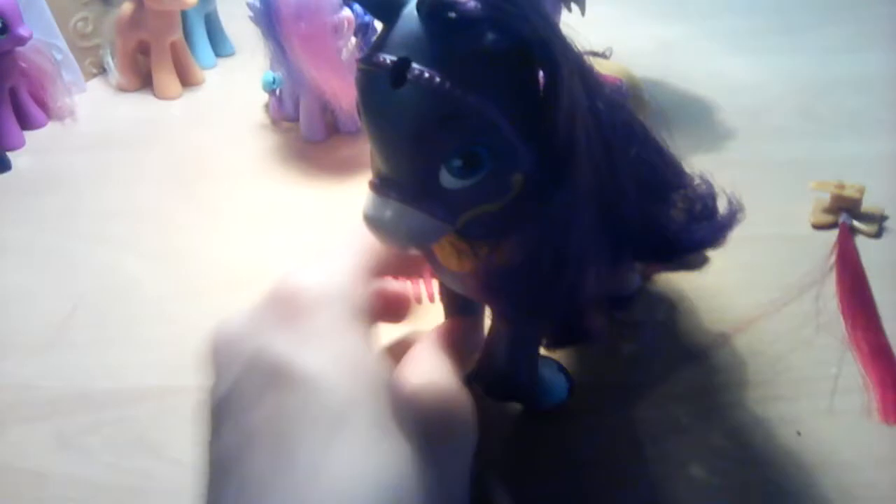If anyone knows the name of the pony, please leave it down in the comments. You can see she's a very beautiful brownish-purple color. She also has a saddle which can be removed.